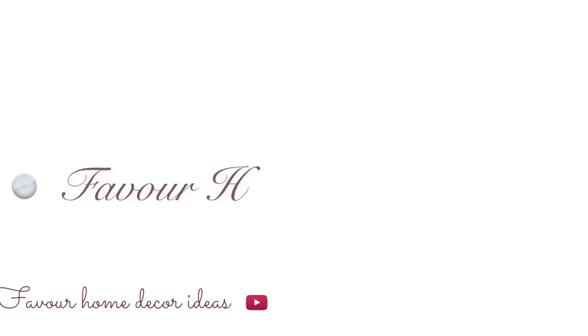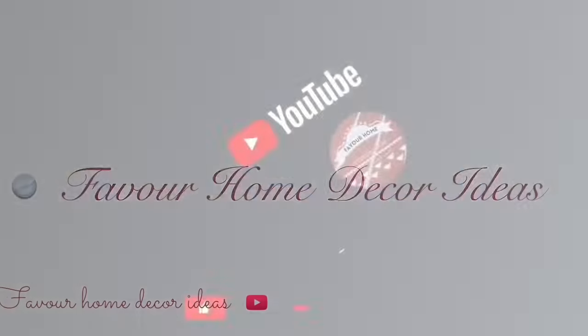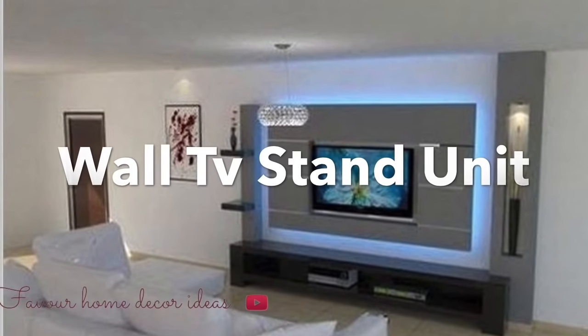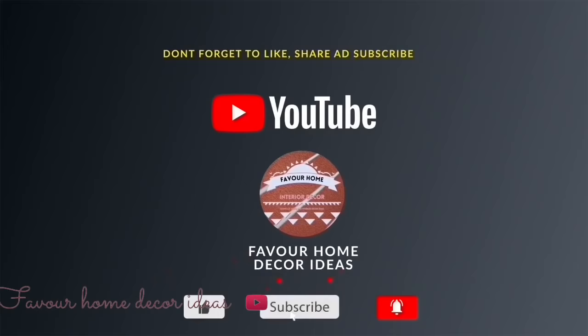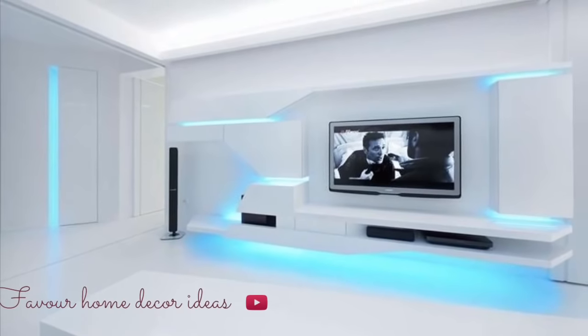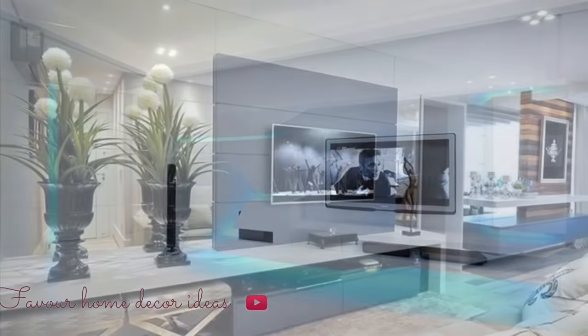Hi everyone, welcome back to my YouTube channel. Good morning, good afternoon, good evening to everyone wherever you are. Today's video we are focusing on what TV stand you need — interior design ideas. If you're on this channel, kindly support us by liking this video, sharing this video with your friends, and subscribing for more updates. So without wasting much time, let's get started.